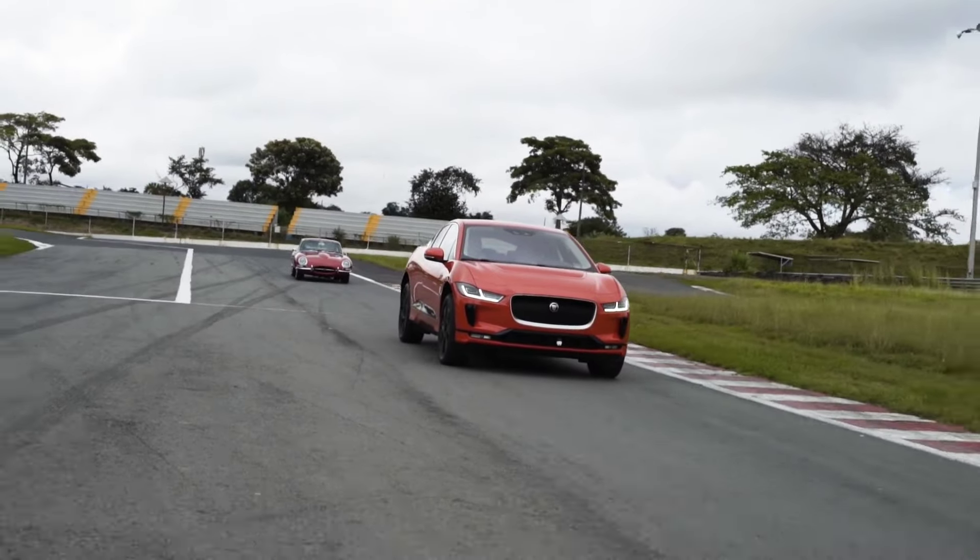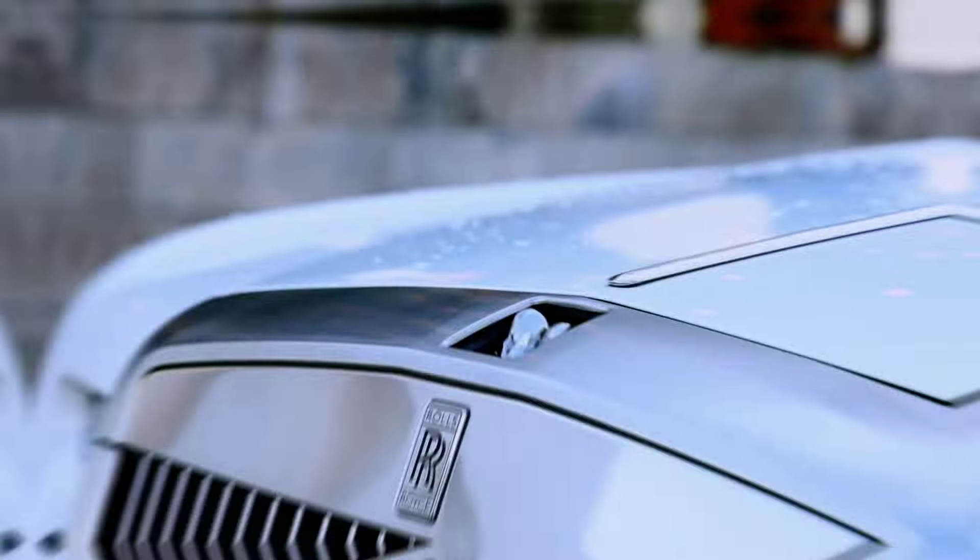In this video, we are talking about the most expensive cars in the world — the Rolls-Royce Sweptail.